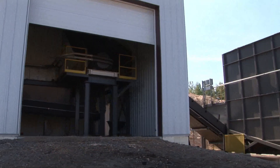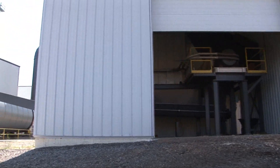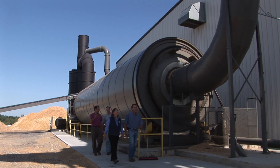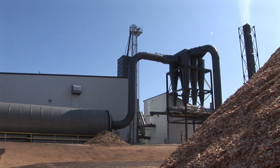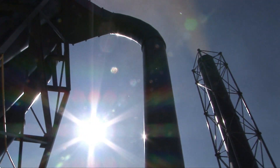Chips are first ground through our number one hammer mill and then dried to take most of the moisture out, and then passed through a second hammer mill. After that hammer mill, it goes to a meal bin. A certain portion goes back for the energy we need to continue drying the process, and 80% plus ends up being produced into wood pellets.